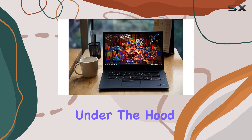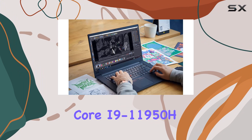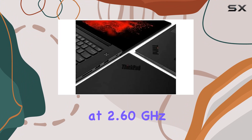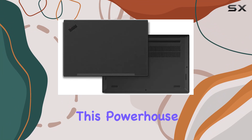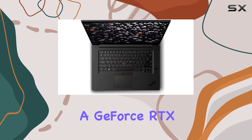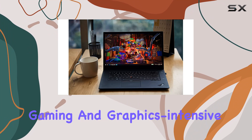Under the hood, we have the 11th Gen Intel Core i9-11950H vPro processor, clocking in at 2.60 GHz and turbo boosting up to 5.00 GHz. With eight cores and 16 threads, this powerhouse handles anything you throw at it. It's paired with a GeForce RTX 3080 16GB laptop GPU, complete with ray tracing, making gaming and graphics-intensive tasks a breeze.